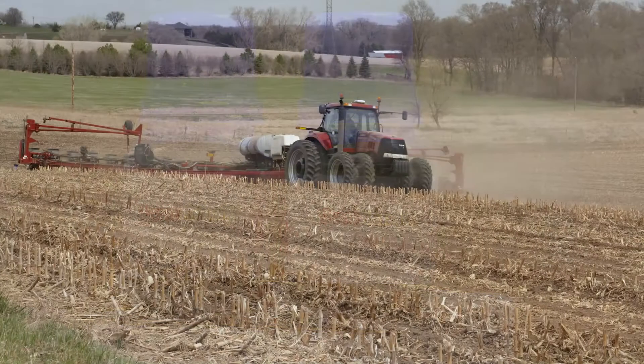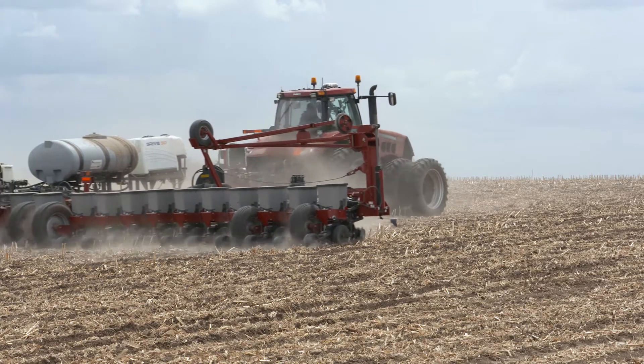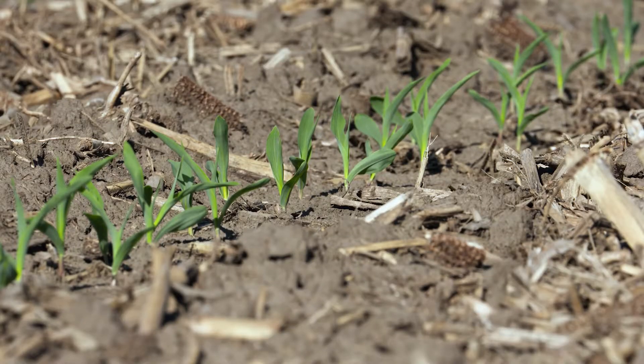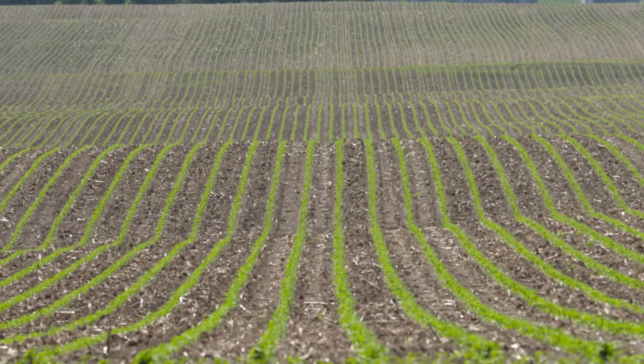Now we're going to talk about the things that we've built that add to those — that are the next step. The whole focus was what can we do to make things happen in these higher pH areas and to look at some products that people have never even thought about before: silica, phosphorus, sulfur. These are things that aren't in the normal conversation.